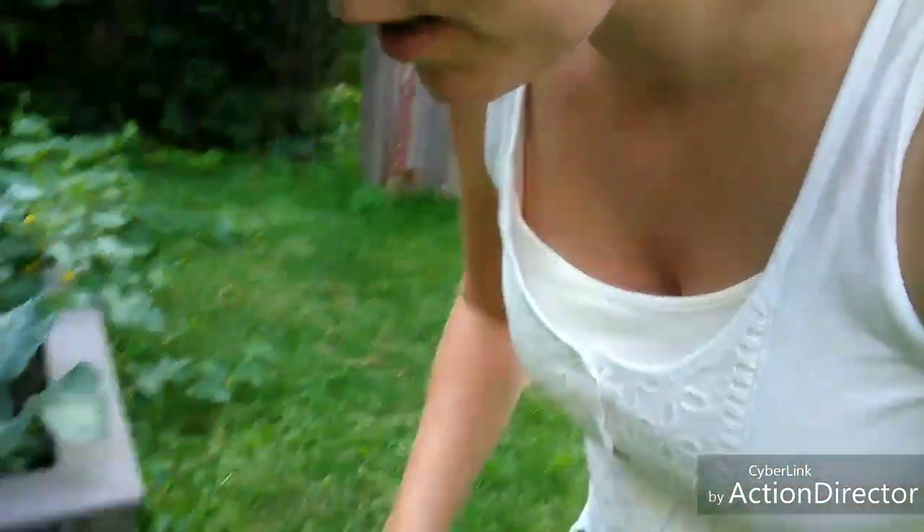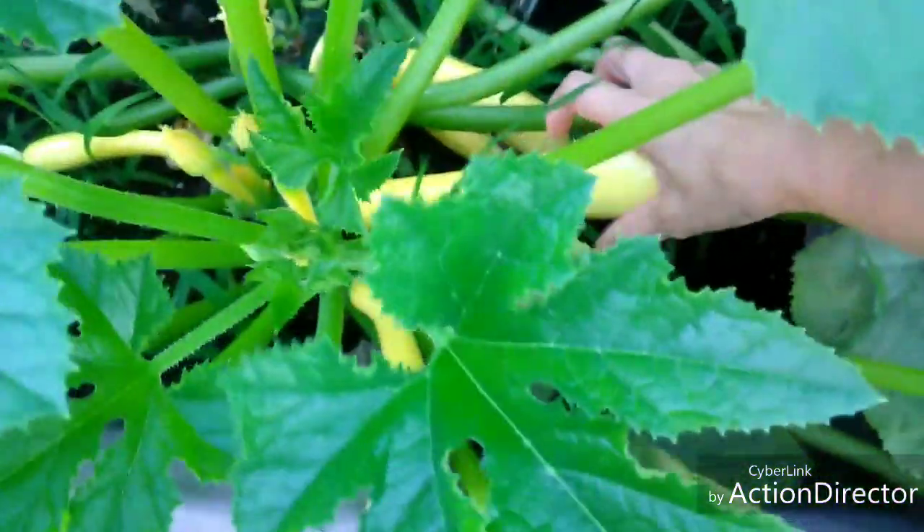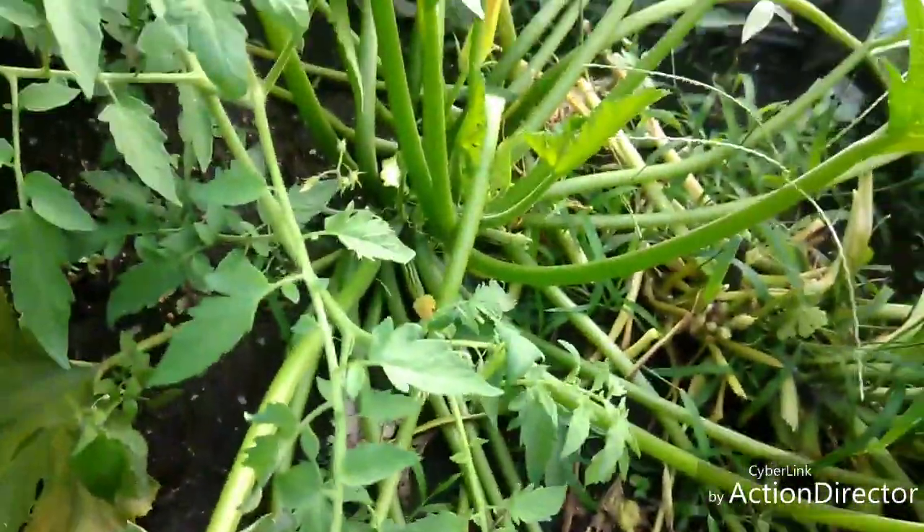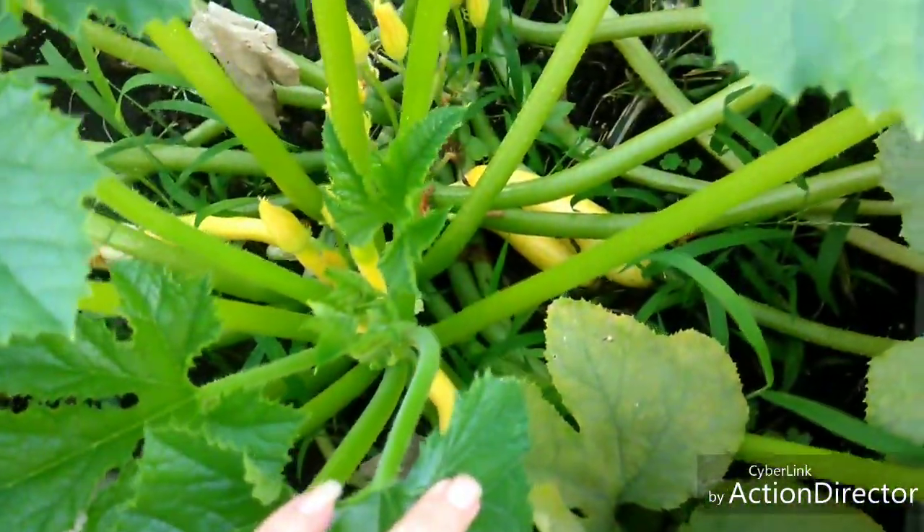So we have a couple things to pick. Look at this — that's a zucchini. Look at that puppy. Awesome. I think we might have a squash over here. We have a few squash, but I think this is the only one that's actually ready right now. There we go, got that one. And I think that's it that's ready. We have a few more still growing. There's like a lot of squash growing. You can see all of them and the little guys in there. Look at all that. There's a whole bunch. It's fantastic.